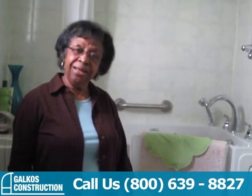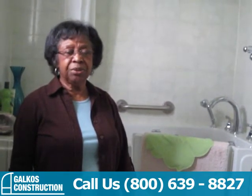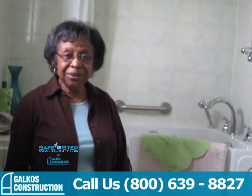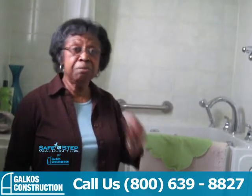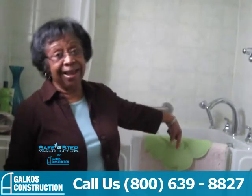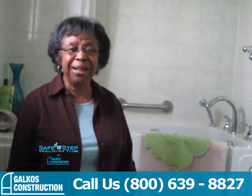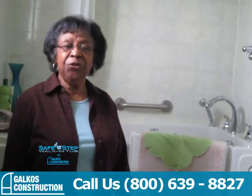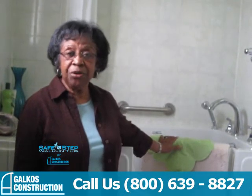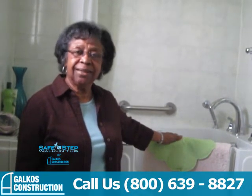It's worth it for your health, for your well-being, and I'm just thrilled to be a proud owner, proud user of this wonderful, smart, Safe Step walk-in tub. Yay! I'm thrilled. Thank you for coming up with this product. I've been waiting for it for years, and now I have it, and I'm just so blessed. Thank you.